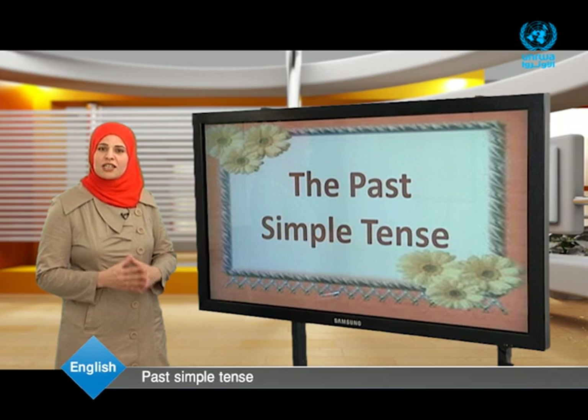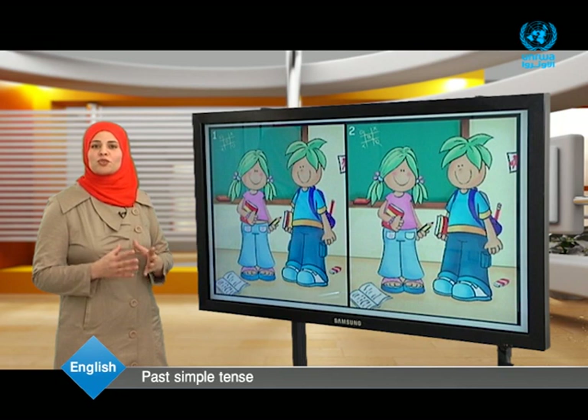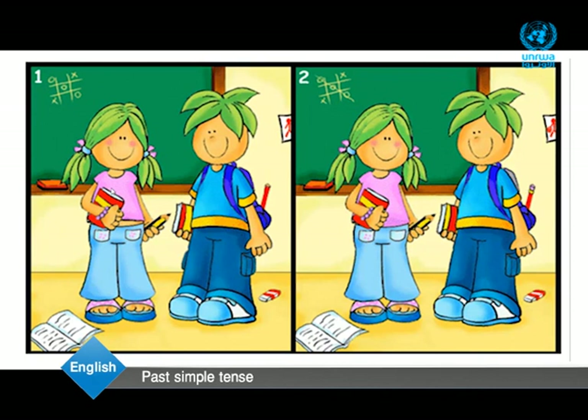But before that, I'm going to give you two exact pictures. Look at them carefully. You have to spot five differences between them. If you are ready, let's begin. You have ten seconds to start. Start now.